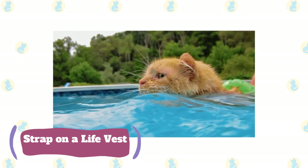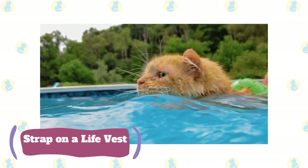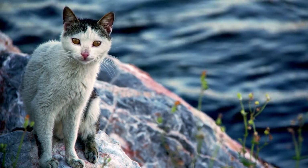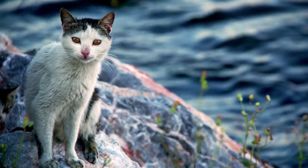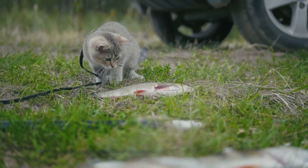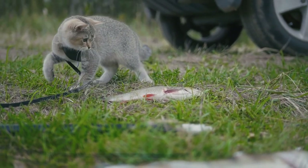Strap on a life vest. Flotation devices and life jackets for Kitty can make a hot day hotter, but they also let her get in on the splashing fun while ensuring she stays afloat. Life vests should only be used when your cat is being monitored with parental supervision. Keep a close eye on her to immediately detect signs of overheating: panting, drooling, restlessly pacing to seek a cool spot, sweaty feet, and excessive grooming in an effort to make herself cooler.